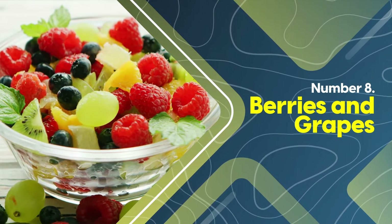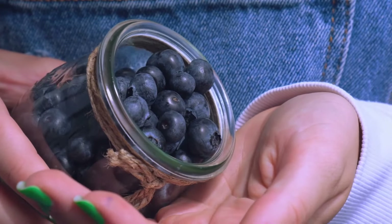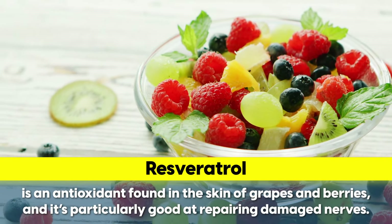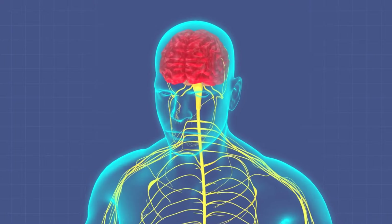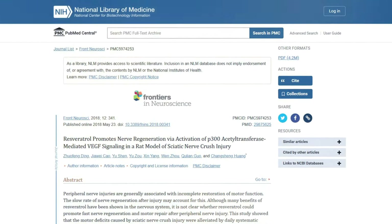Next, berries and grapes contain a secret weapon when it comes to nerve damage. It's important to limit your fruit intake due to the natural sugar in fruit. Ideally, monitor your blood sugar after eating different fruits to see how your body responds. That said, berries and grapes are exceptional choices — partly because of resveratrol. Resveratrol is an antioxidant found in the skin of grapes and berries, particularly good at repairing damaged nerves. Researchers believe it increases axon numbers, activating growth signals in the spinal cord and enhancing nerve regeneration. One study found that within just 10 days, resveratrol significantly improved motor function in sciatic nerve crush injury.